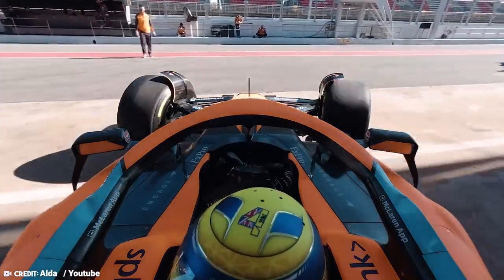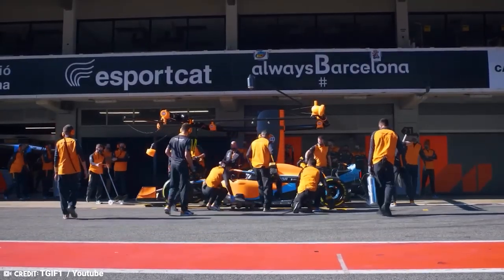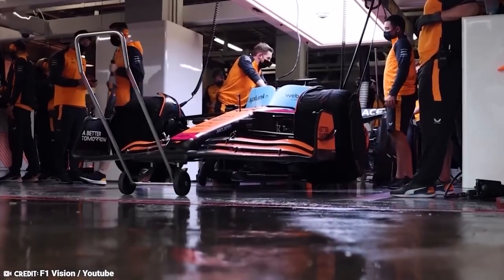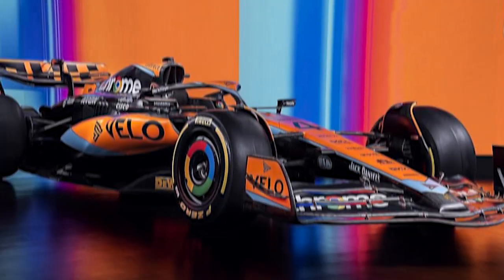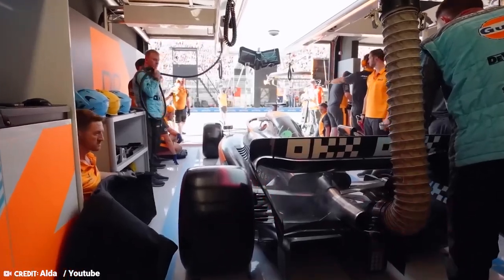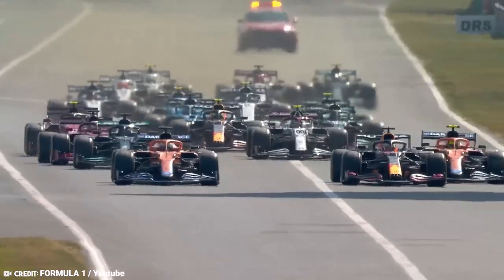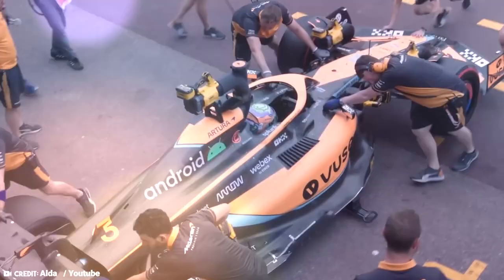McLaren are getting it together! McLaren's Formula 1 car is one of the few which are expected to appear and perform much more differently than the rest of the grid at this weekend's Azerbaijan Grand Prix. However, the MCL60's initial makeover is unlikely to entirely alter its competitiveness, as it has been at best a mid-table performer thus far.